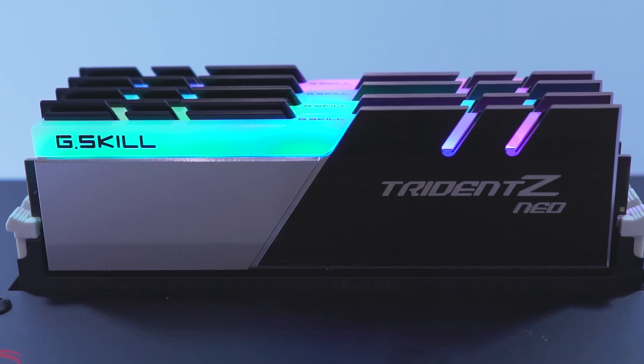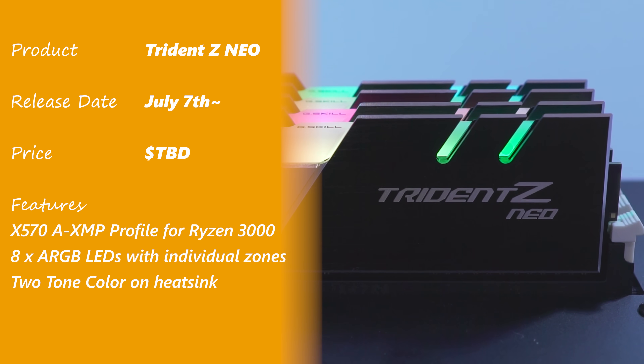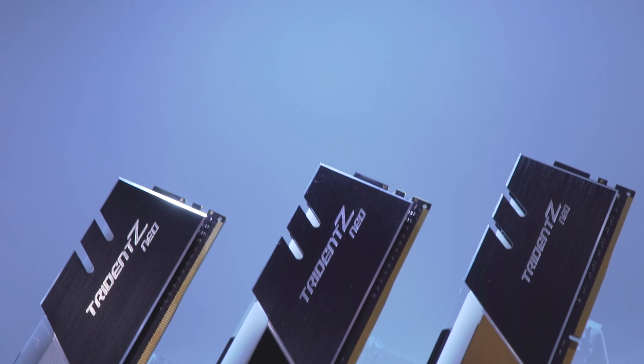The Trident Z was pretty much a staple across RGB memory — it set the precedent and was, I believe to this date, one of the most popular selling RGB memory modules. In terms of release dates, you can expect it to try and get released to market by that July 7th date for the Ryzen 3000 series. The pricing and exact specs of the profiles are still yet to be determined. G-Skill is doing a lot of in-house testing with five different motherboard manufacturers to get the best clock speeds and ensure they're getting the best product out to market.